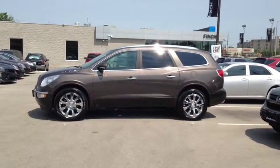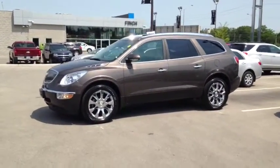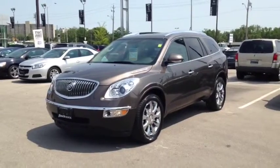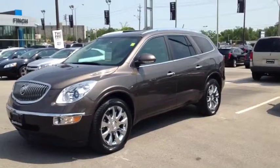Here we have the 2012 Buick Enclave CXL, stock number 124460. This vehicle has approximately 79,000 km with a 3.6L 6-cylinder engine, automatic transmission and all-wheel drive. This vehicle has a factory exterior color of brown.